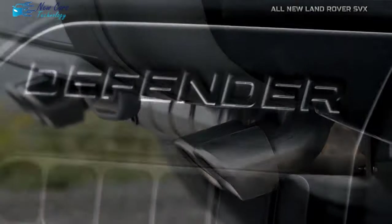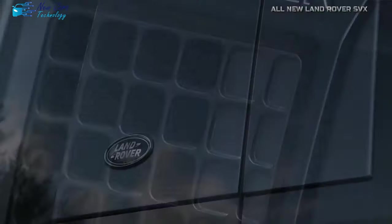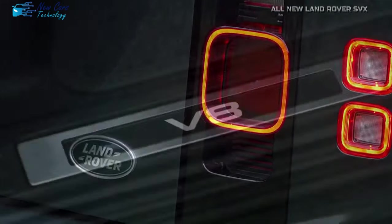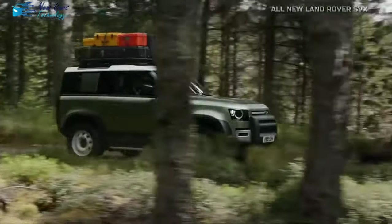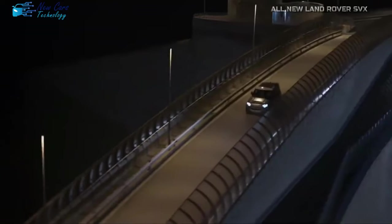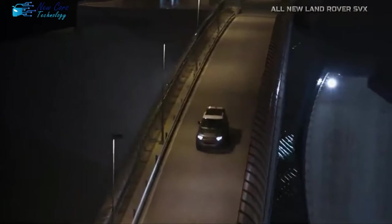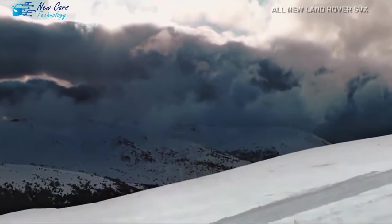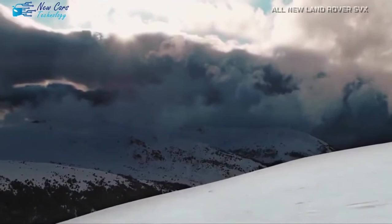The automotive world is buzzing with anticipation as Land Rover prepares to unveil a game-changer — the Defender SVX. Expected to make its grand entry in early 2024, it will not be cheap. With ordinary V8 Defenders starting at about $110,000, it's expected that the SVX models will carry a modest premium due to the improvements.